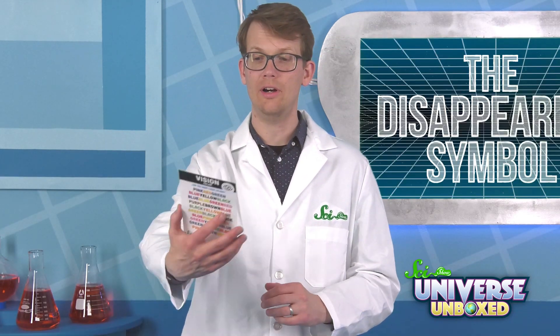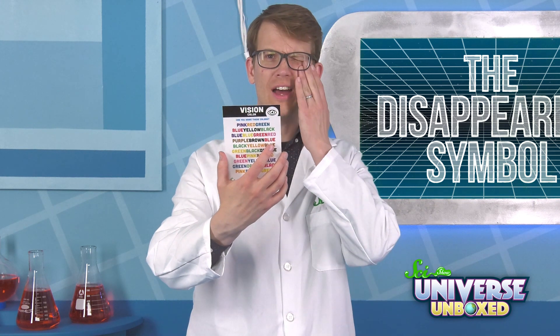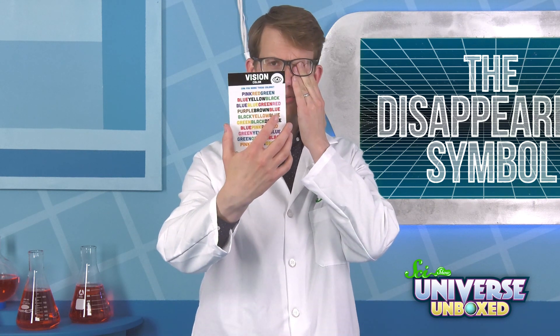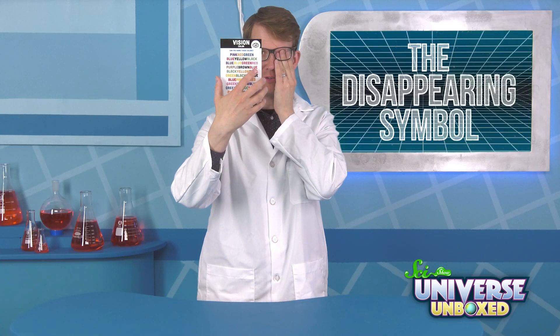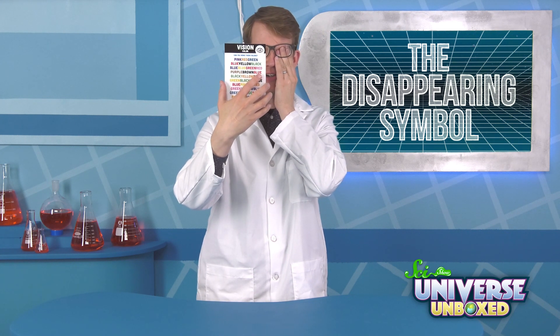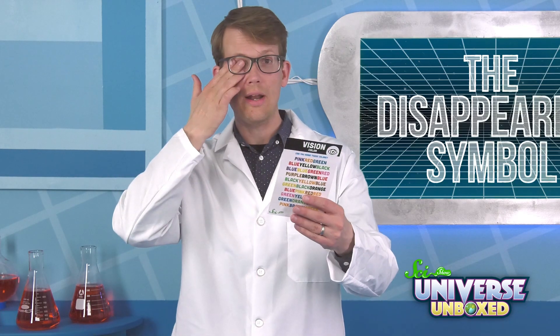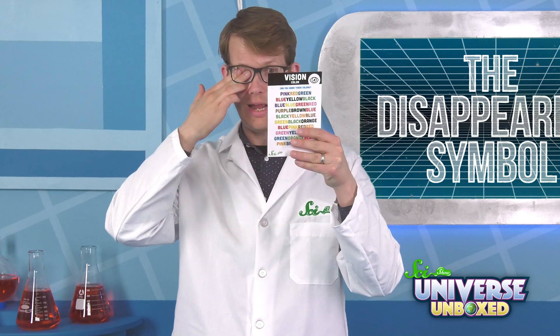First, hold the card straight in front of your face. Then, cover your left eye and focus on the X with your right eye. Now, simply move the card closer and further away from your face until the O just disappears! When you're done, you can do it with your right eye, but focus on the O instead of the X, and it'll happen again.